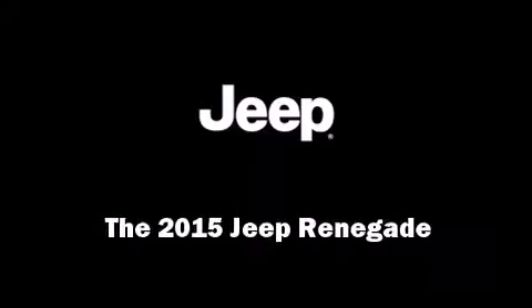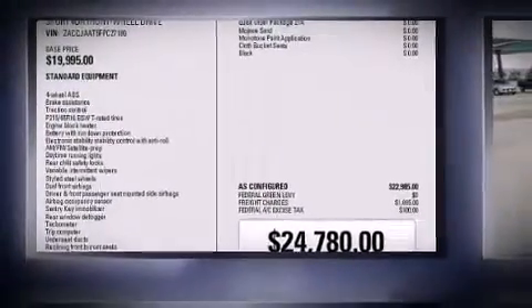The 2015 Jeep Renegade. It features a front-wheel drive platform, an automatic transmission, and a 2.4-liter four-cylinder engine.